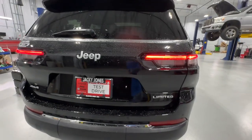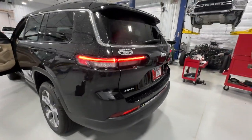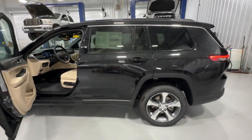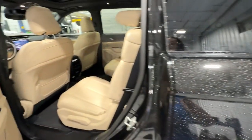Heated steering wheel. Pre-collision system. Intelligent auto on-off high beams. Panoramic roof. Lane departure warning. Navigation system. Keyless entry. V6 cylinder engine. Satellite radio. Premium sound system.